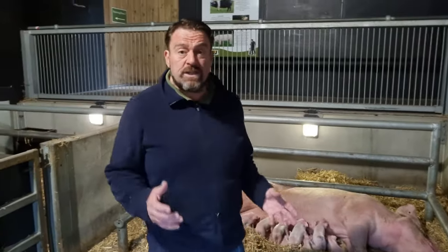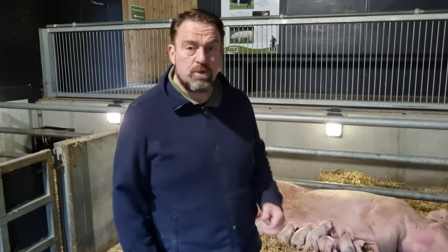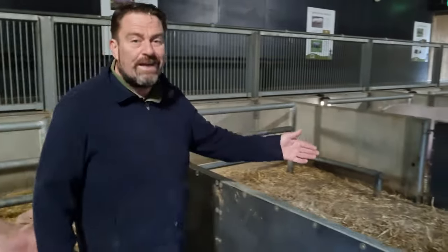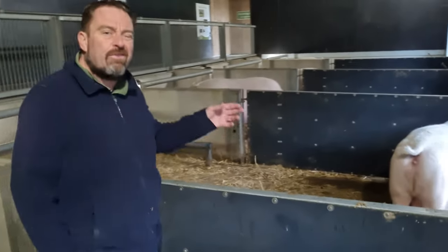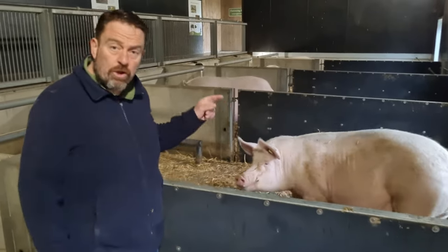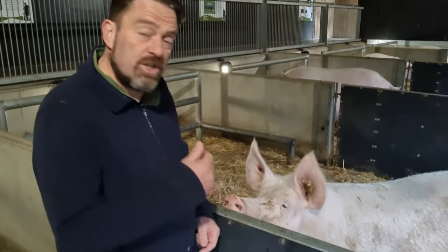So we've got two cracking litters — slightly different colouration, slightly different size and numbers — but both are doing really well and doing a good job. So we've had a good outcome there. Everything's looking really good and we're getting ready for the next one. The young lady next door is going to be due around the same day or whatever, so hopefully she's going to do as good a job as the two sows we've just been talking about and have as good a litter.